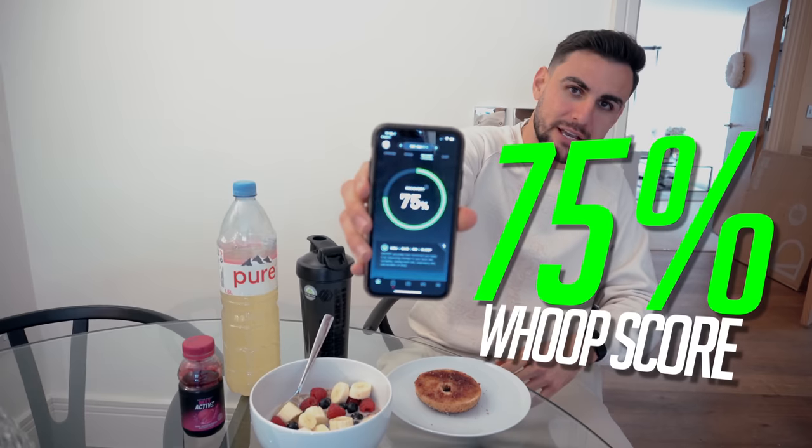Because I ate well yesterday and fueled my body properly, I woke up today and checked my Whoop — back in the green, which means I'm primed to take on strain. I've given myself the best chance of having a good performance today. I'm enjoying my breakfast now, then I'll do a bit of foam rolling, a bit of stretching, have a shower, and then I'll have my pre-match meal.